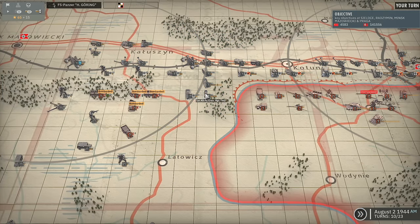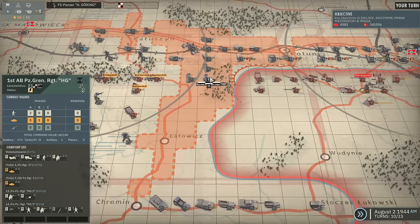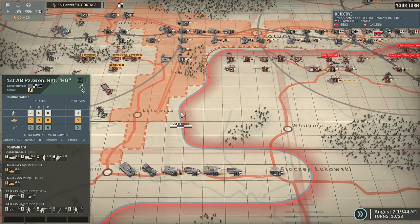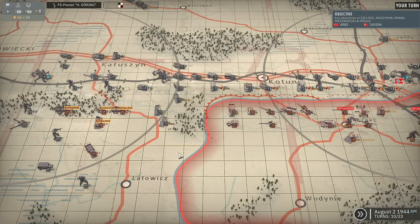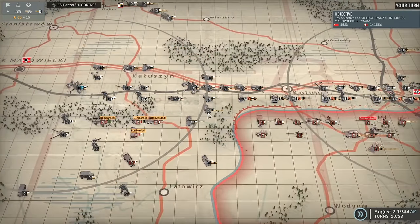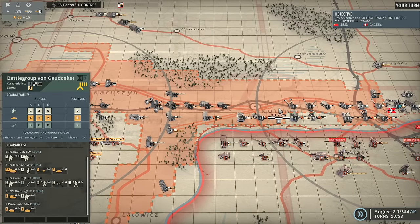I'll keep this one close. The 1st Panzergrenadier Regiment of the Helmungering does have some decent tanks, so I kind of want to keep it nearby. I'm going to move it there. I've got Grand Von Gautzaka again - another one that's got a lot of armor. I think I'm just going to move them over here.